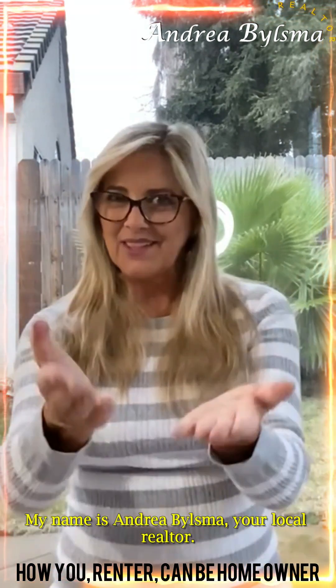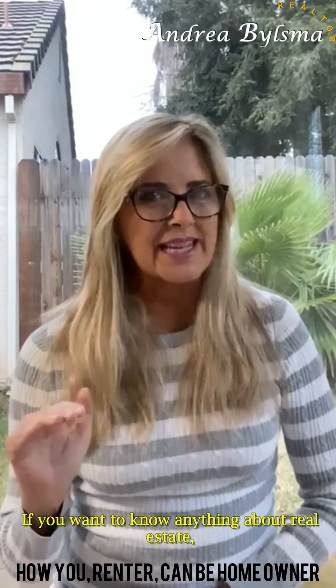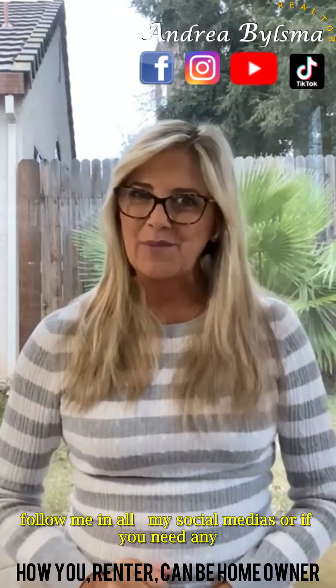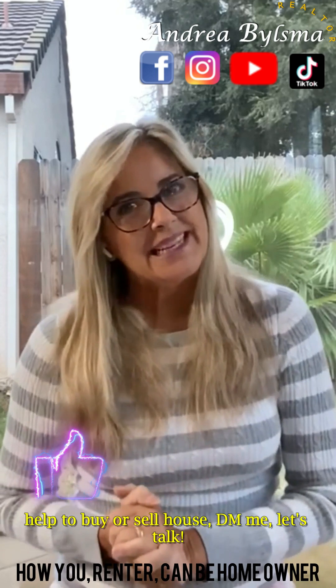My name is Andrea Bilesman, your local realtor. If you want to know anything about real estate, follow me on all my social media. Or if you need any help to buy or sell a house, DM me. Let's talk.